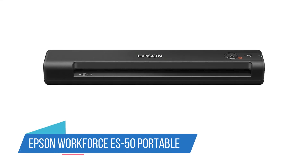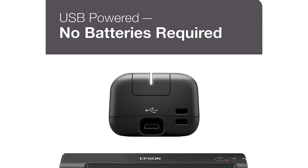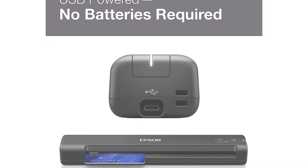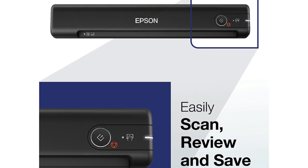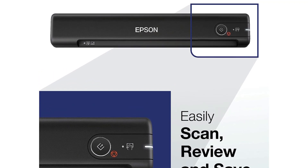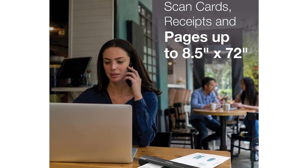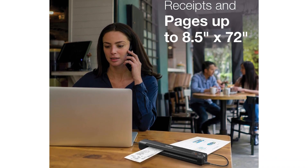Number 5: Epson WorkForce ES-50 Portable Sheet-Fed Document Scanner. If you want a scanner that you could literally take with you to and from jobs, this is the one to get. Great for scanning receipts and paper, this Epson handheld document scanner can scan documents in the blink of an eye. It also comes with helpful software that allows you to upload your scans straight to the cloud while also collating and labeling them. No batteries or power supplies needed — a handy USB connection serves as the charger.